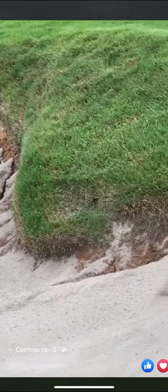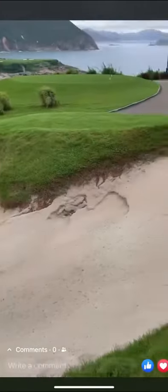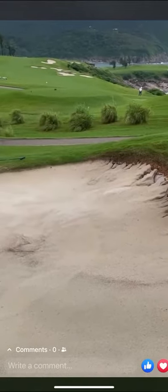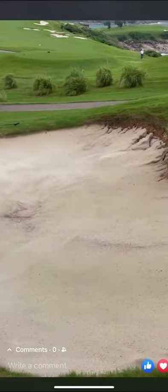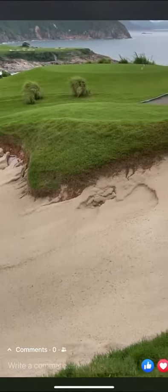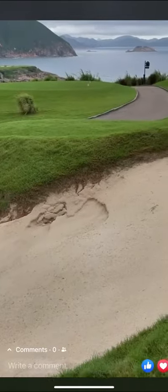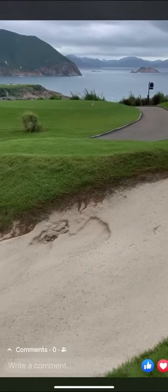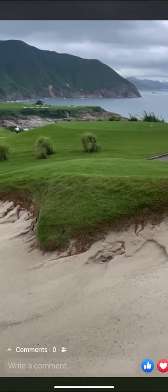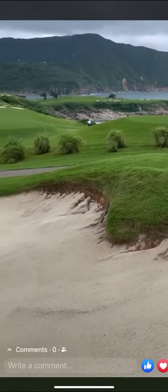It's so depressing for the staff. They can do the fix, and then the next day they have to start it all again — very frustrating. But we're going to solve this problem, get all the bunkers changed out. Just wanted to share this with you. I'll show you some pictures of 250 millimeters of rain in one day.